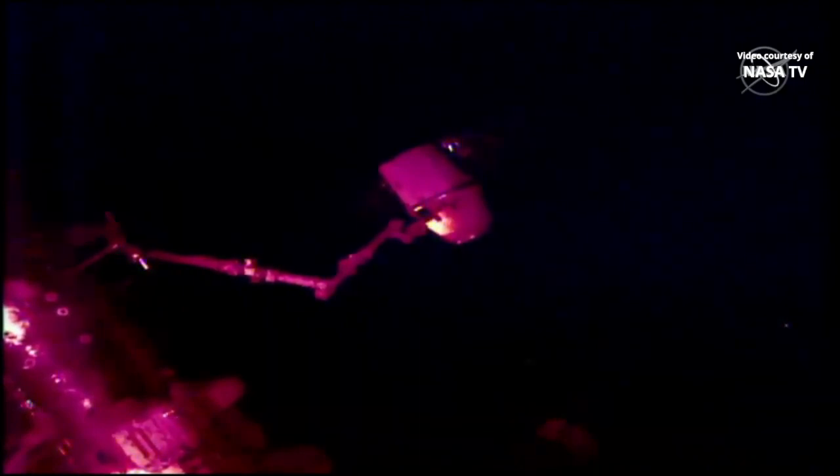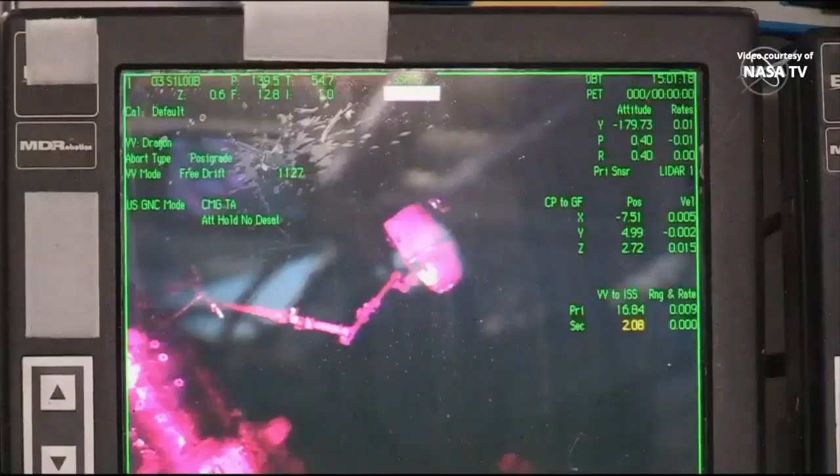Station on 2 for Dragon. The pin has exited the lead. Go for back away. That back away call from NASA astronaut Christina Cooke in the cupola at the robotic workstation on board the International Space Station. She will now maneuver the Canada Arm 2 robotic arm to back away from the vicinity of Dragon, setting the stage for a series of three departure burns.